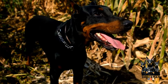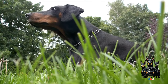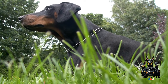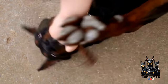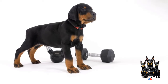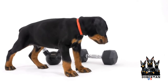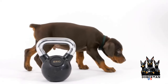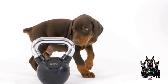Regular exercise is crucial for Dobermans, regardless of the weather. However, in cold temperatures, it's important to adjust their exercise routine. Shorten their outdoor exercise sessions and consider scheduling them during the warmest parts of the day. If possible, find indoor spaces where your Doberman can safely play and exercise. Providing mental stimulation through obedience training or interactive toys is also essential as it keeps them active and engaged indoors.